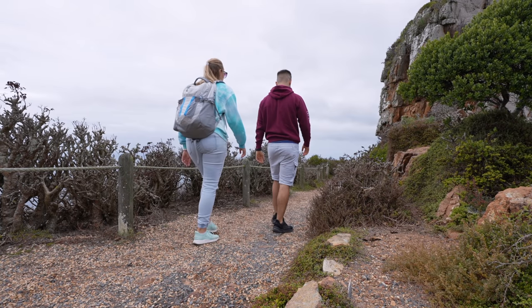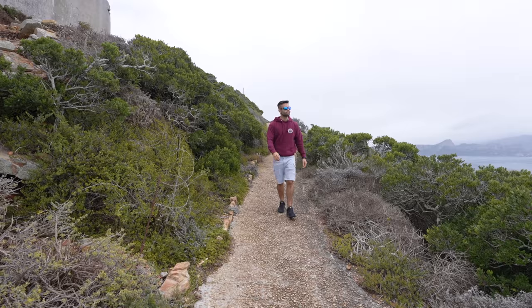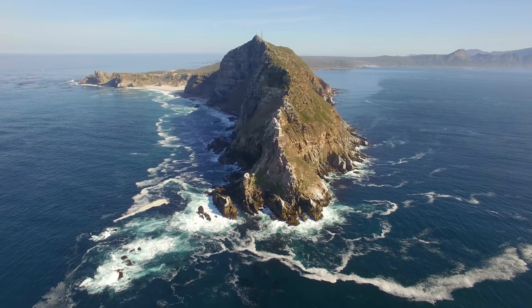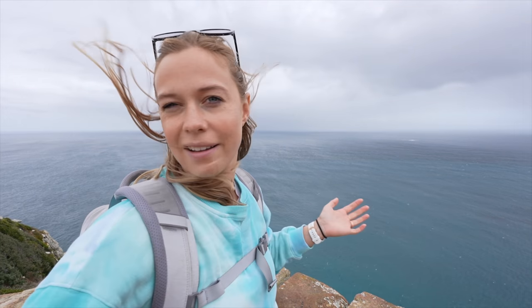We're walking to the southernmost point of Cape Point, which is technically the second southernmost point of the African continent. You can see the actual southernmost point in the distance. When we arrive at the end of Cape Point we should apparently be able to see the two oceans meeting — and I think I can already see it from a distance. It looks like a straight line, which is really impressive.